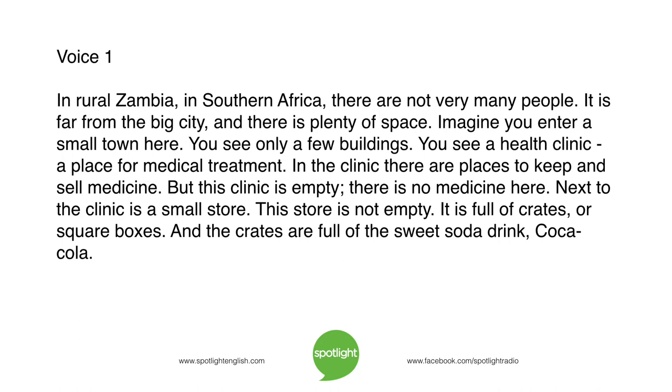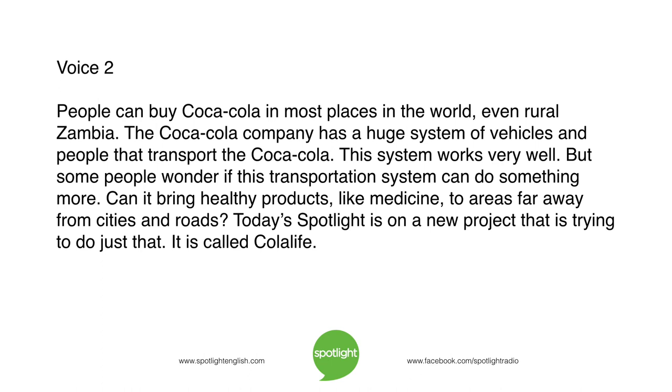In the clinic, there are places to keep and sell medicine. But this clinic is empty. There is no medicine here. Next to the clinic is a small store. This store is not empty. It is full of crates, or square boxes. And the crates are full of the sweet soda drink, Coca-Cola.